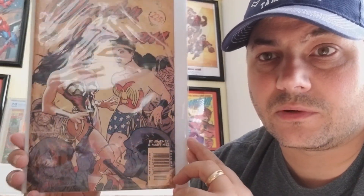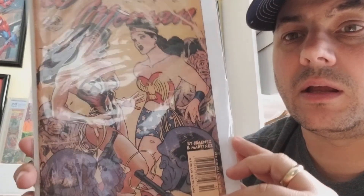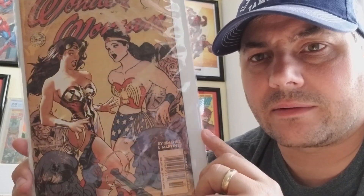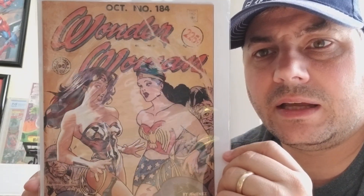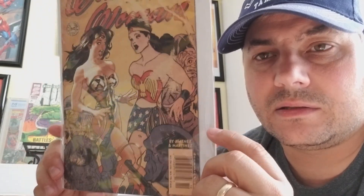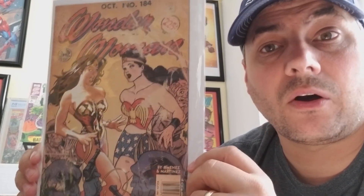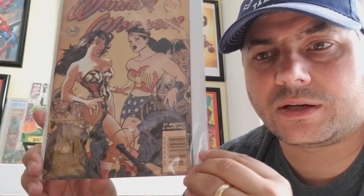My favorite Wonder Woman cover ever is Adam Hughes' Wonder Woman number 184. I picked this up at an estate sale — I want to say I paid 35 bucks for it, got a killer steal on it. This is one of two Adam Hughes books that I will get signed and graded one day. The other being Fairest number 3, picked it up in a haul.